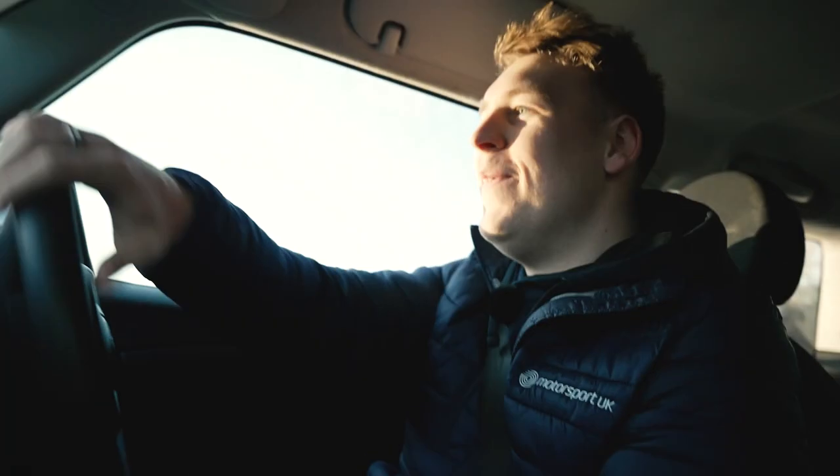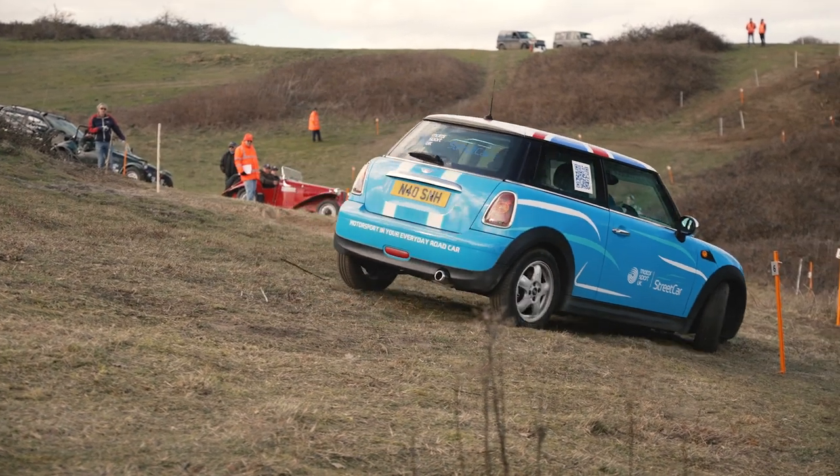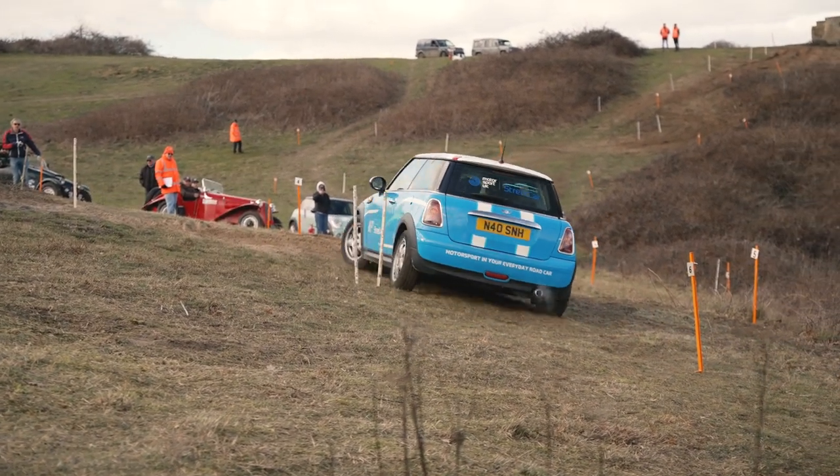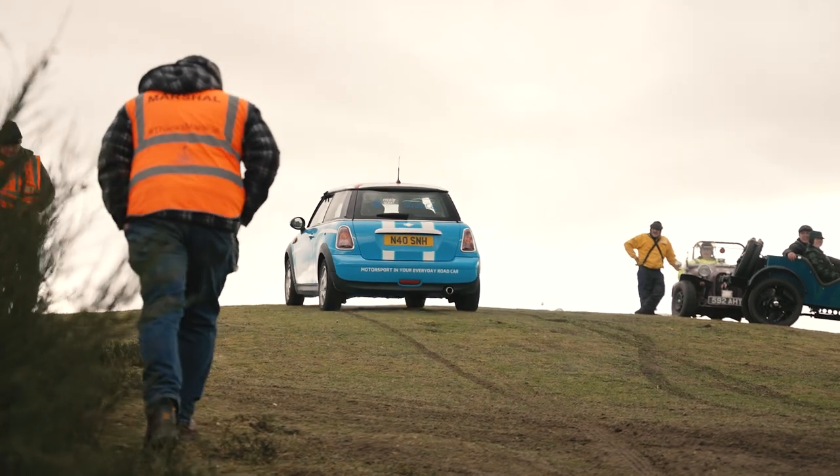We're up! It's got so much more grip now. Getting a nice little run-up for this hill and we've done it — we've come out the top. We have cleared our first ever course!